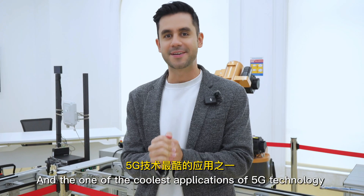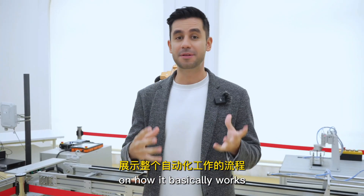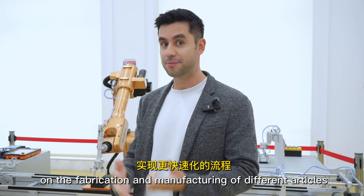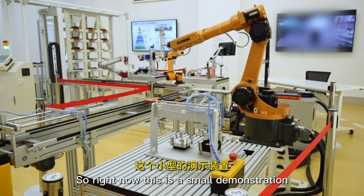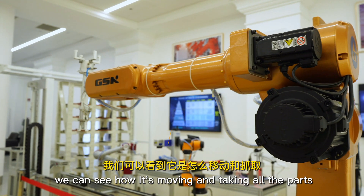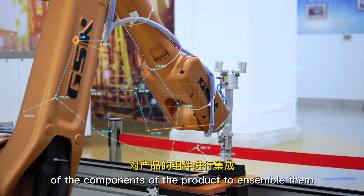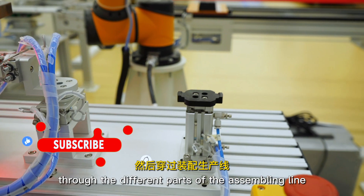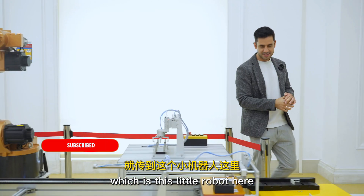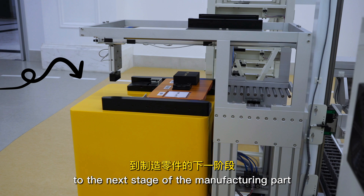One of the coolest applications of 5G technology is an automatic factory. Right now we have a demonstration of how it basically works — how we use 5G technology to enable faster processes in the fabrication and manufacturing of different articles. This is a small demonstration using different robotic arms from the very beginning to the end. We can see how it's moving and taking all the parts and components of the product to assemble them, moving through the different parts of the assembling line all the way to the final stage.